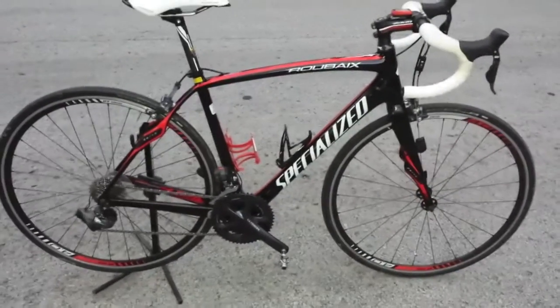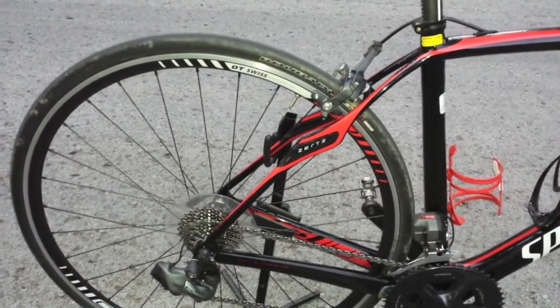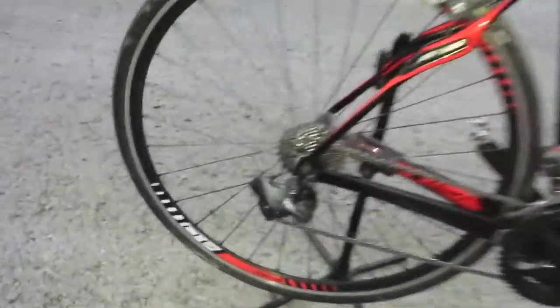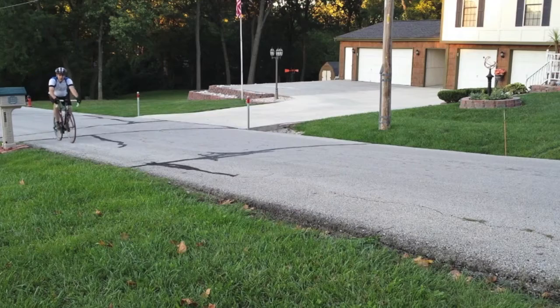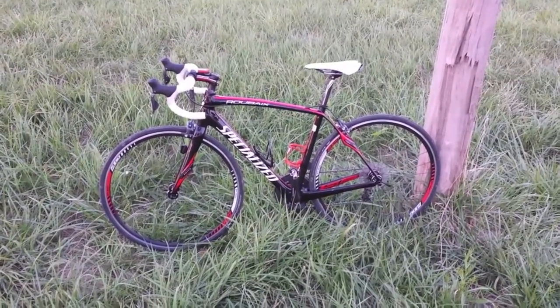Oh, I don't know — it could be the proven Roubaix endurance geometry, it could be the Zertz vibration dampeners for the most comfortable ride you've ever had, it could be the electronic shifting, or it could just be that this baby really wants to climb.